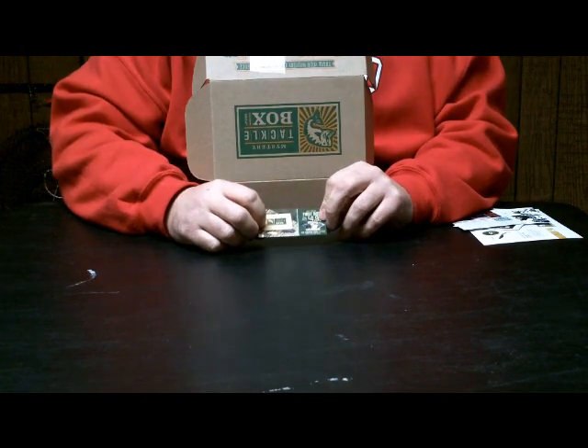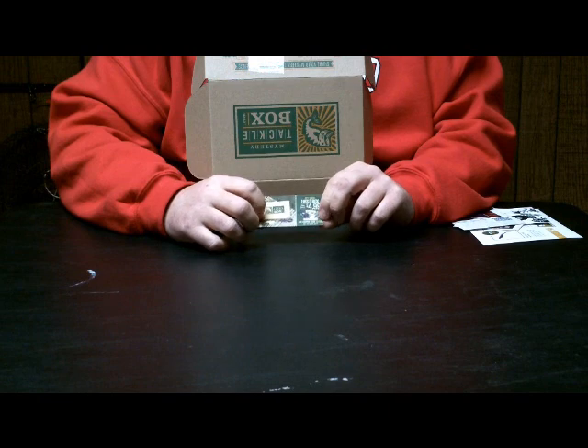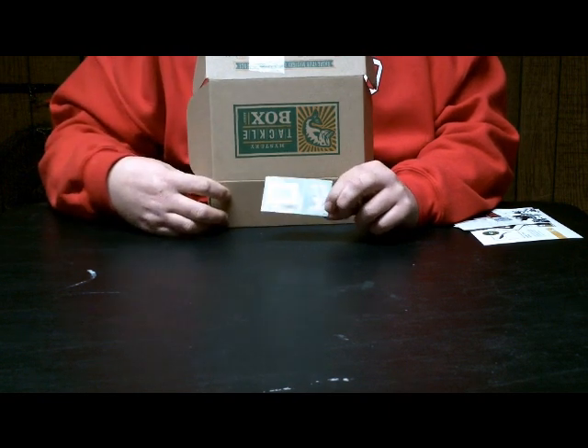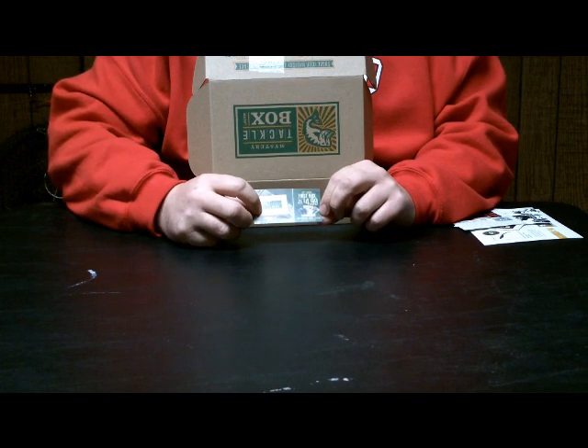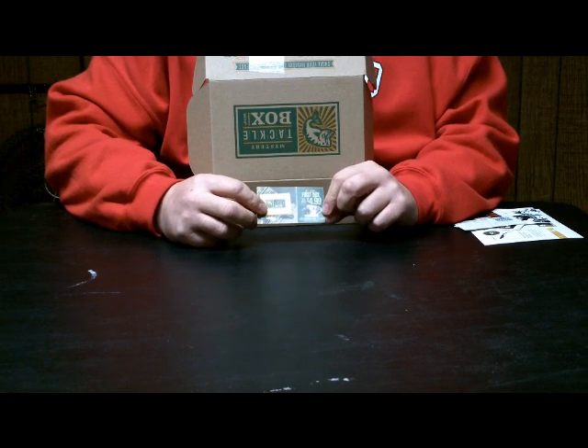Next we got Mystery Tackle Box's promo card — get that code, put it in, and you'll receive one box for $4.99. One lure in this box is worth $4.99, so why people aren't jumping on it I have no idea.